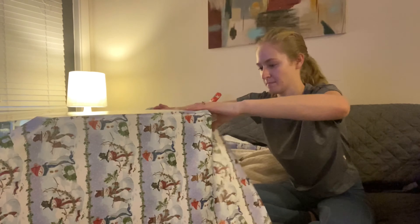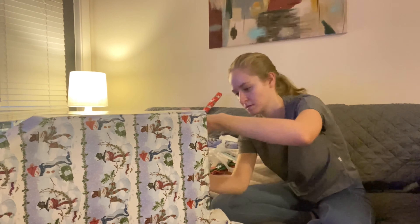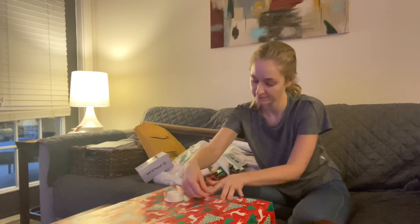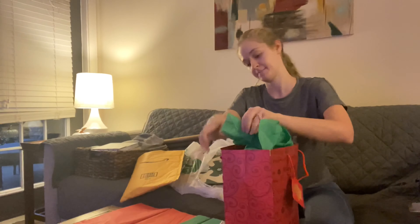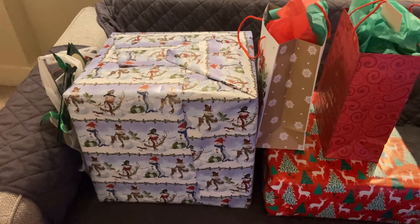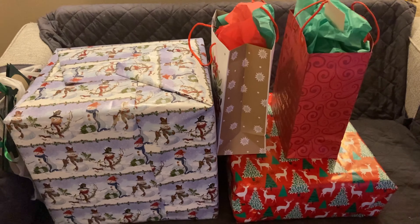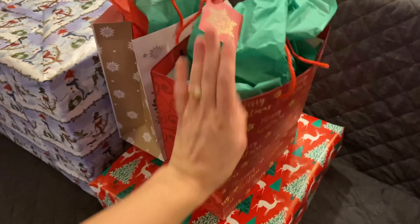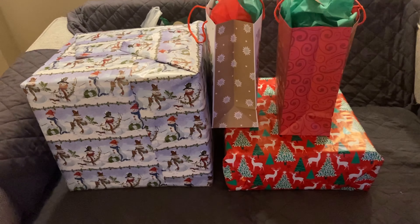I got everything wrapped that I have so far. I have another Christmas present for Thomas but I just don't have it with me — it's at my mom's house, so I'll wrap that later in the week. I have some extra bags here — these are all from Dollar Tree. Dollar Tree is the place to get bags because they're cheap and cute and pretty. I also got the wrapping paper from there because I don't like to spend a lot of money on things that are going to get ripped. I'm glad I went ahead and did that so I don't have to worry about it later.